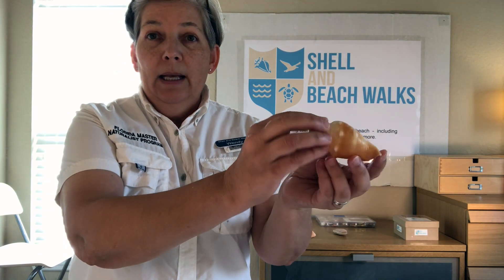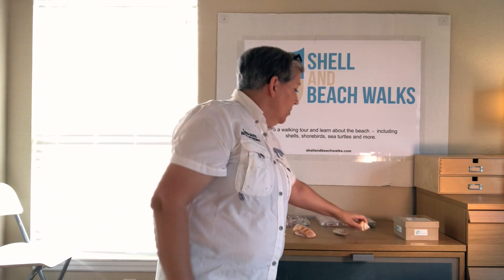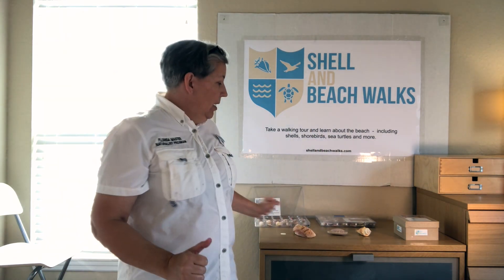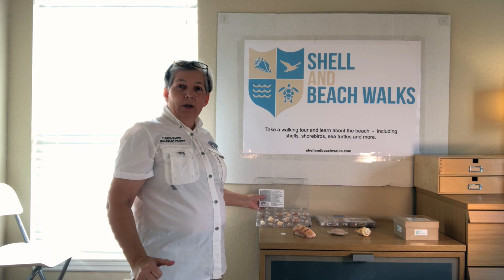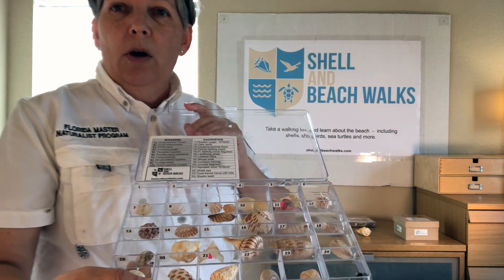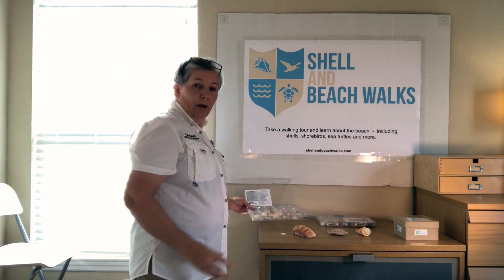And this is a gastropod, which means it has just one opening — can you see that opening? It's a very pretty shell. That's a Florida fighting conch. So bivalves and gastropods are the two types we're going to talk about. And on our next video, we're going to start in on our box and talk about each shell individually, so you get to learn the common shells of Florida's Gulf Coast in this area.